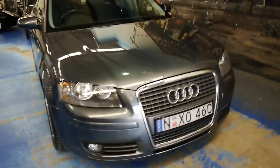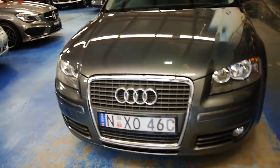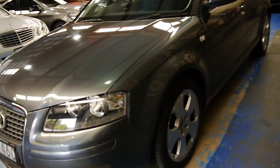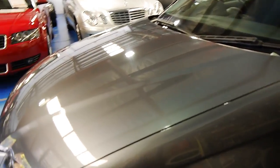G'day everybody, my name's Richard. Today there's a beautiful Audi A3 that we've got for sale, priced really well at just under $15,000. The A3 came in what's called a sportback, which is exactly what this is, and it's only done 84,000 kilometres since 2006.